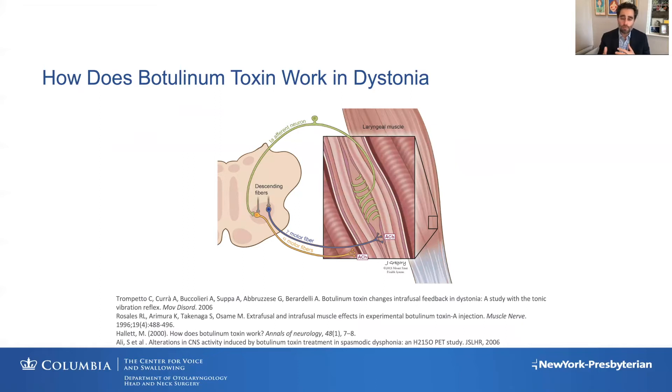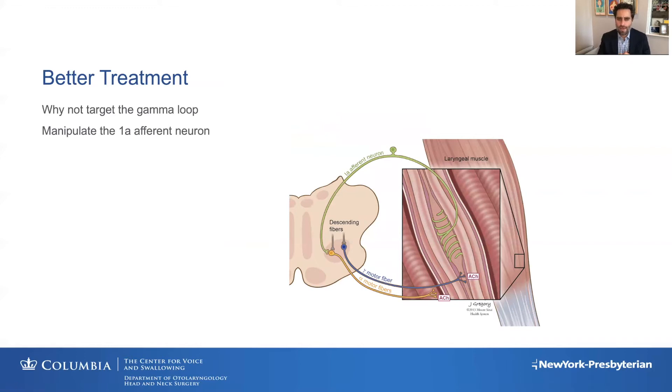How does Botox work? We used to think it worked by weakening the muscles in the larynx, but that's not really accurate. It probably works by inhibiting the axon that sets the gain of the muscle spindle, and that in turn decreases the excitability transferred up through the sensory axon to the brain, resulting in decreased excitability in the cortex. By manipulating the messages coming from the periphery, you can manipulate what's happening in the central nervous system.